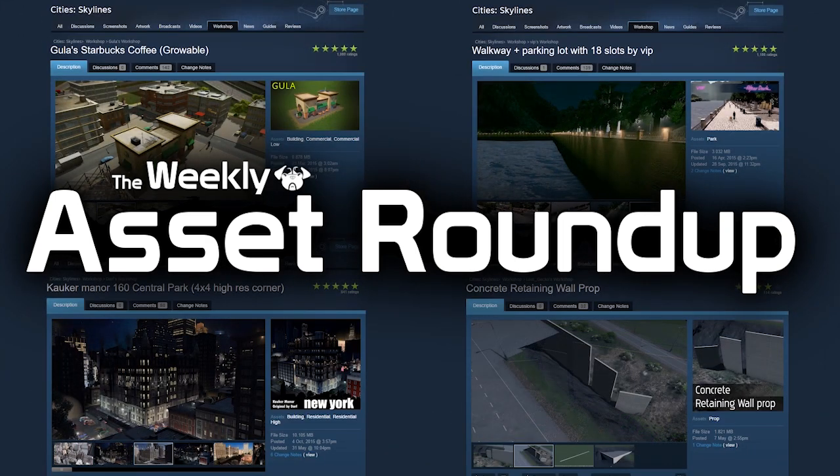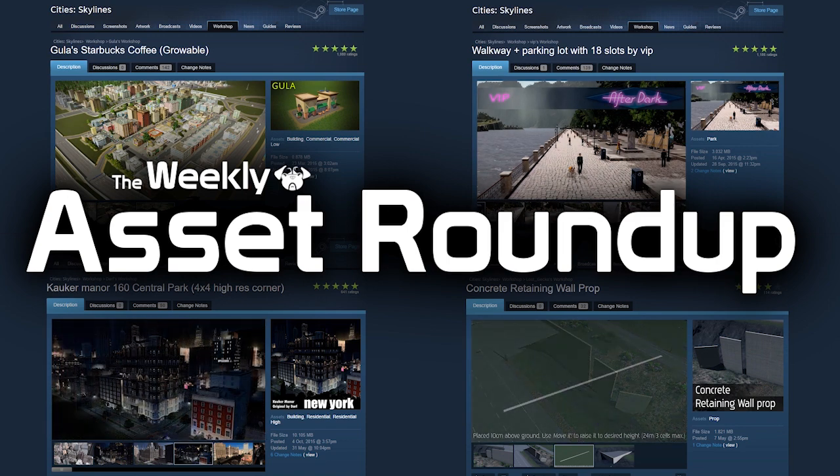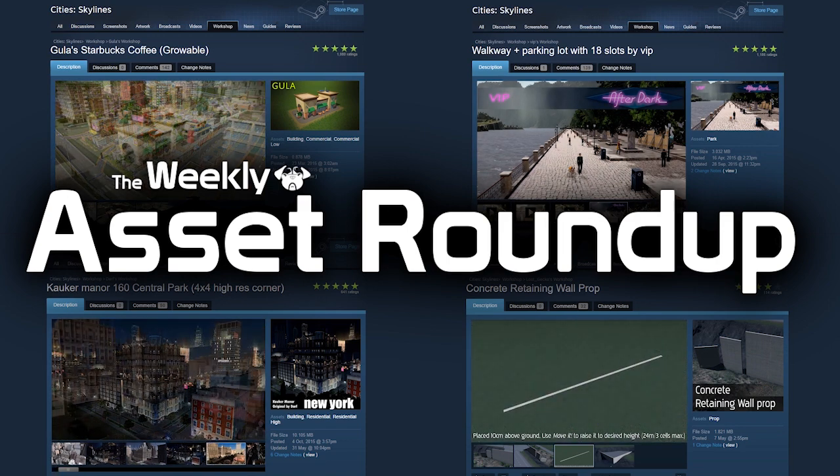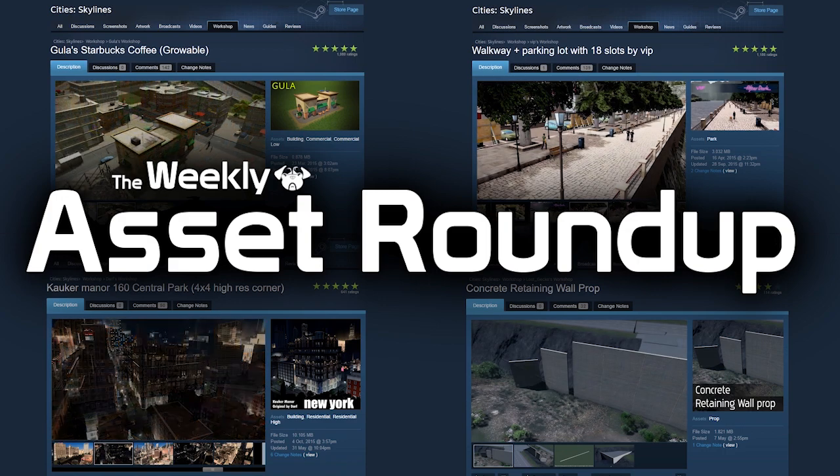Hello guys and welcome to the weekly asset roundup with me, Pug Game. In this week's edition we have schools, and we have more schools. Oh, and a fancy train. It can only mean one thing guys — let's do this.